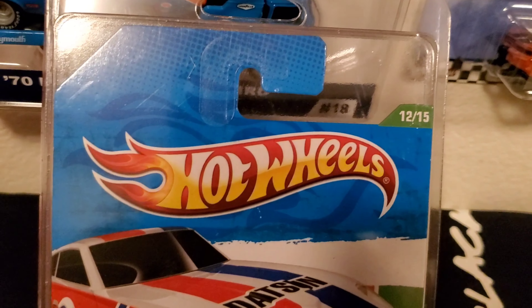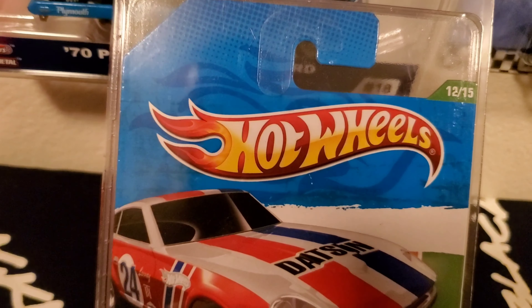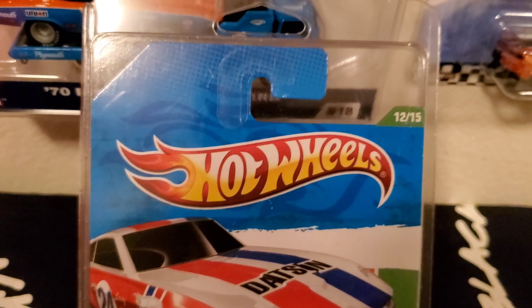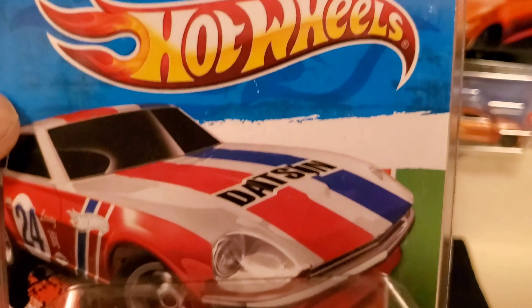Hello, everyone. Just something I pulled out of my old, old stash. Just wanted to share with you guys what I found. I've been going through some old stuff and finding some stuff that I didn't remember I had.